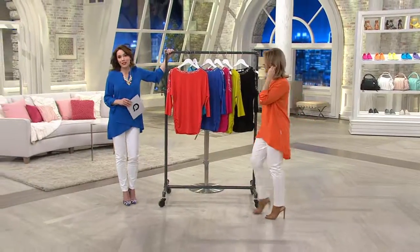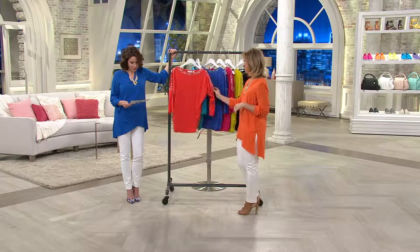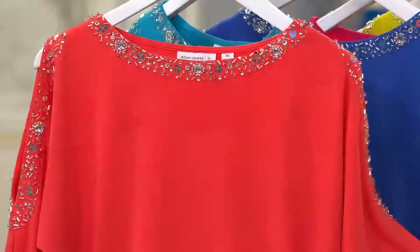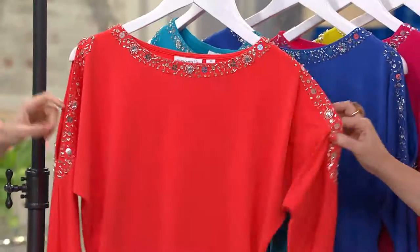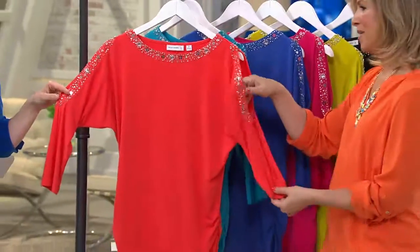Three easy payments of $15.48. This is the late night. It's beautiful. So this is your vibrant orange — I'll take you through the colors. But Susan, this has been so popular. Over 40,000 have been ordered.